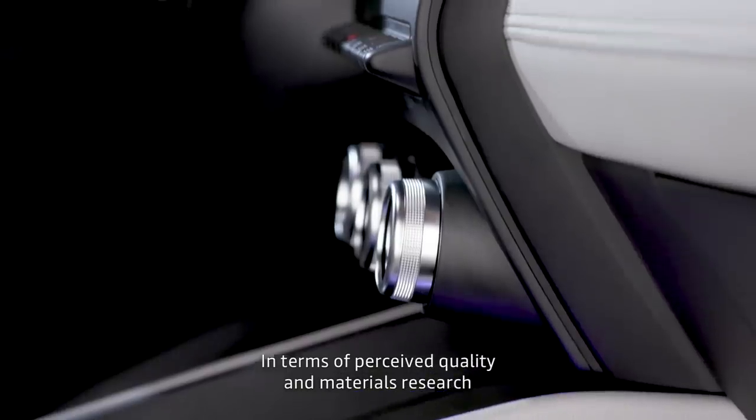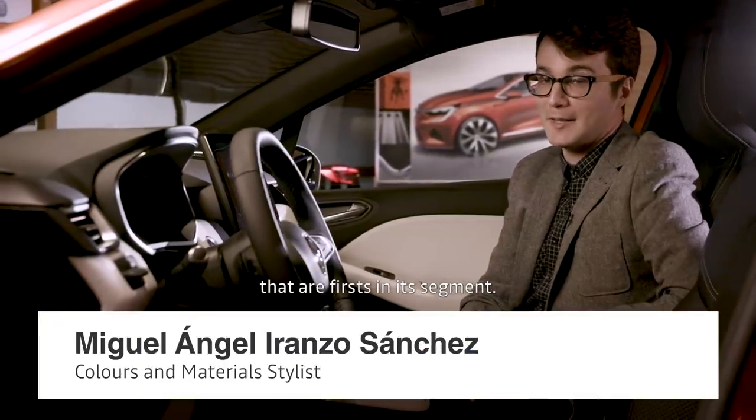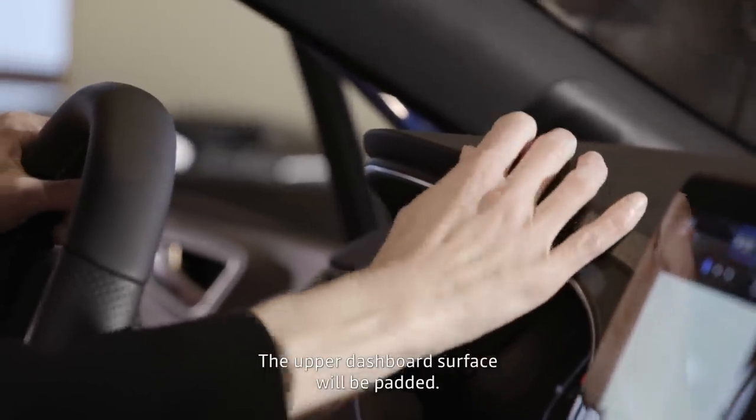With more quality, more sophistication. At the level of quality and research materials, there are a lot of new elements on the Clio that are unprecedented in this segment. We have an upper surface of the dashboard which is padded.